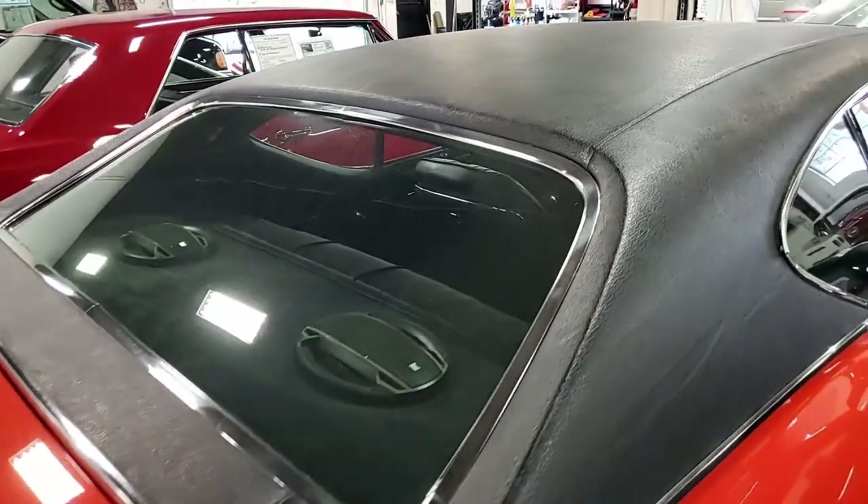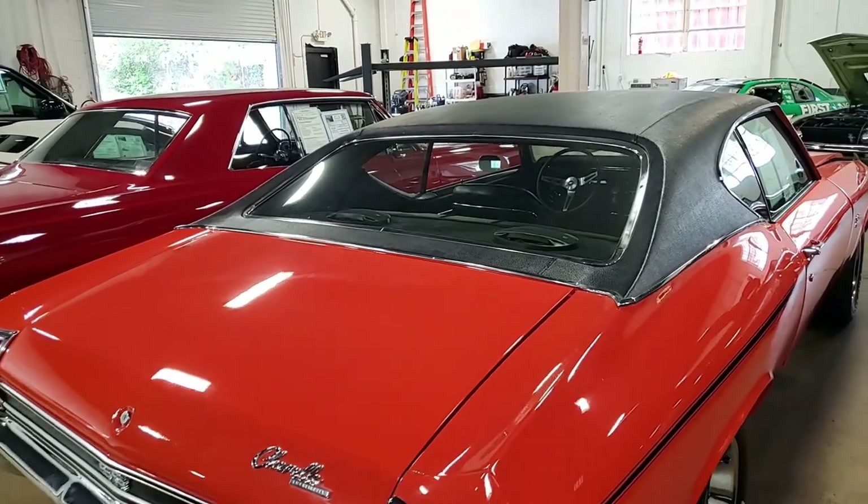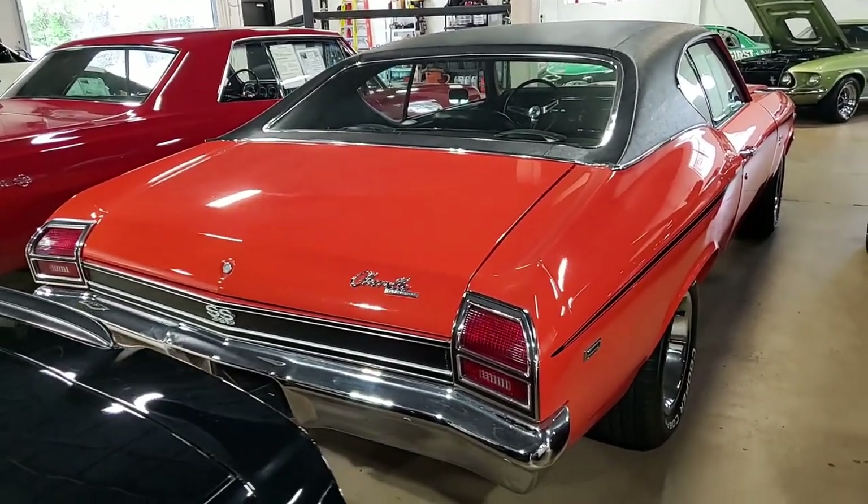The orange paint gives this car a classic muscle car look rolling down the road, and that black vinyl top — it's what we all remember. All of the chrome bumpers, window trim, and badges are in good condition with a nice sheen.